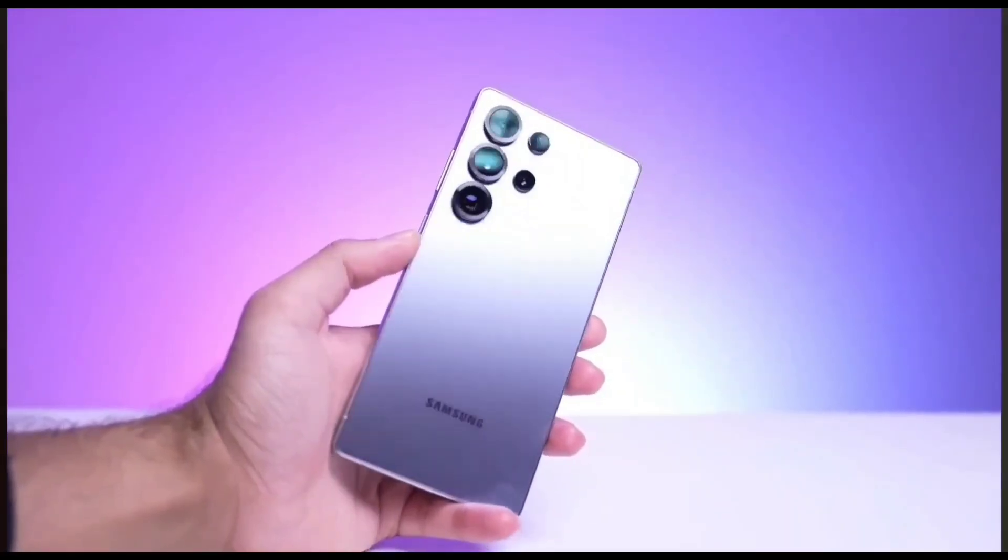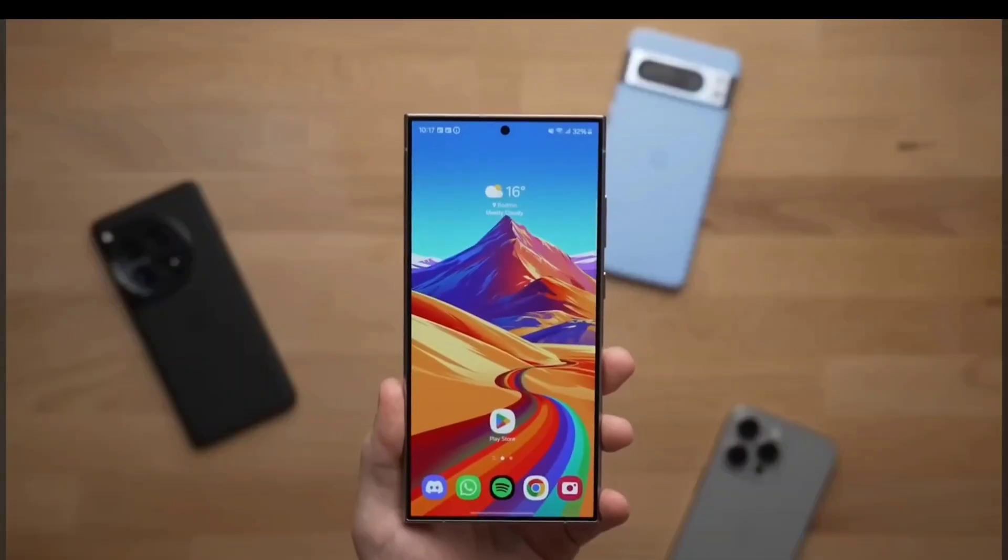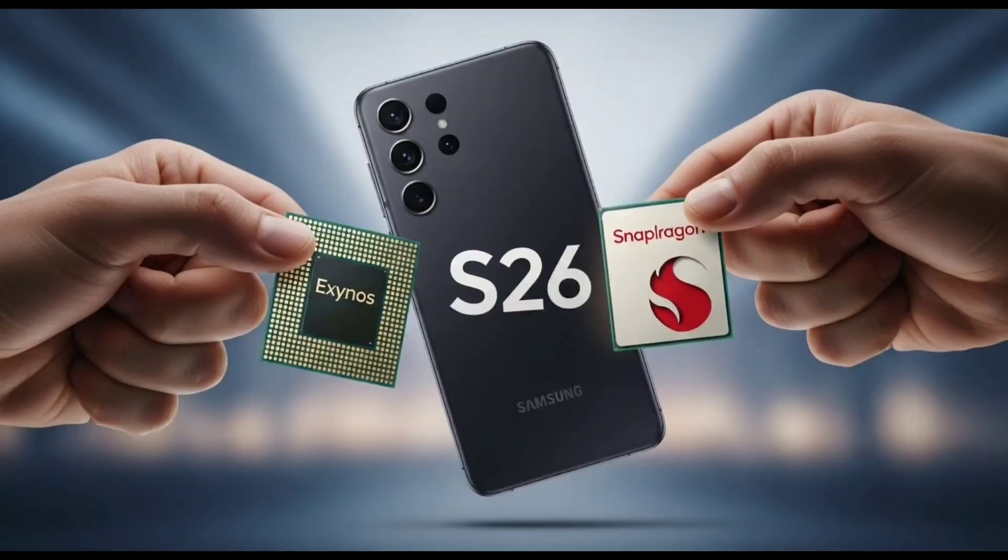You know those powerful little devices we carry in our pockets — our smartphones? They do a lot. From pushing high-quality graphics to running apps smoothly, it's all thanks to one key thing: the processor inside.